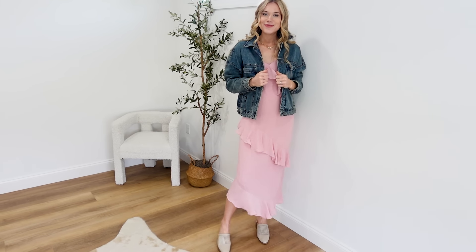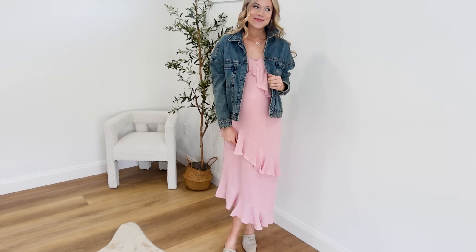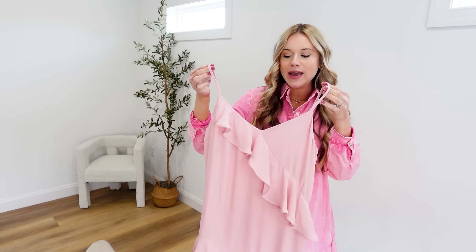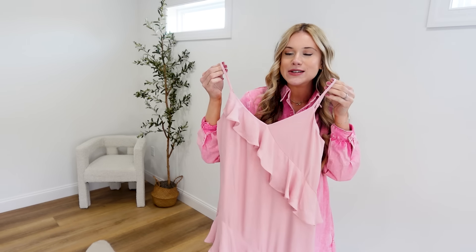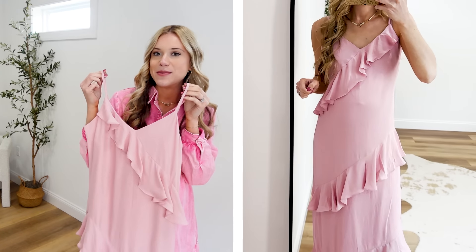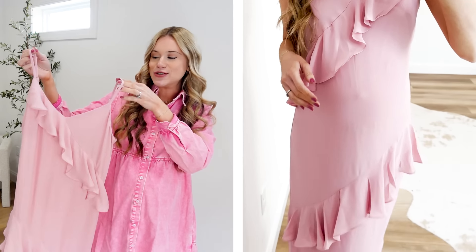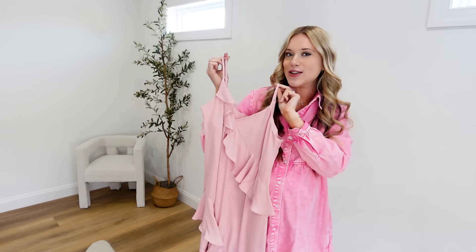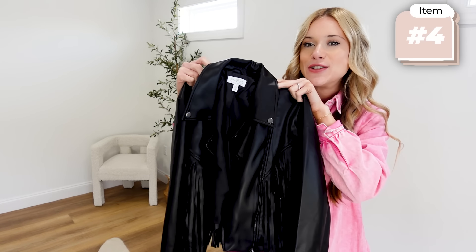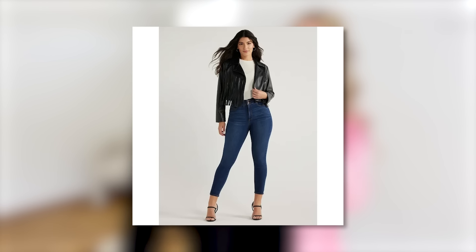Those numbers can be helpful when you're trying to choose sizing. I love styling this with the little clog heels I recently shared — the crochet cream detail in the shoes complements this dress beautifully. It's rare to find a dress like this for under $30.